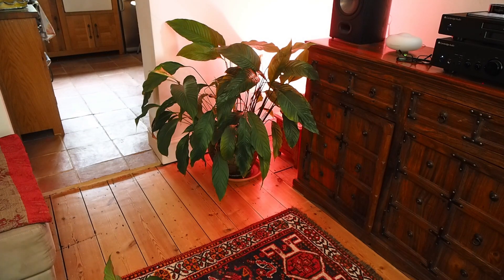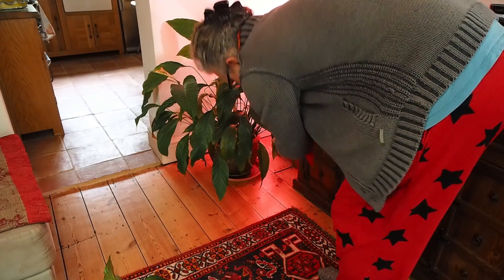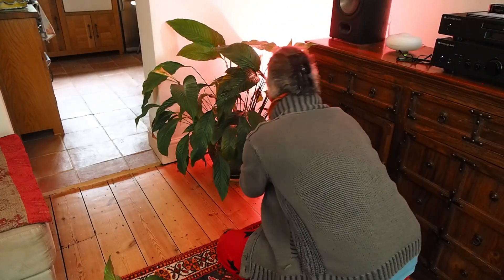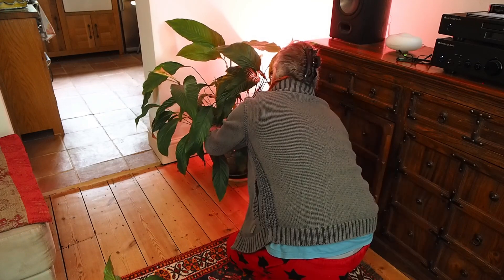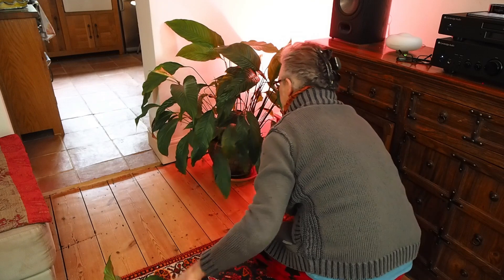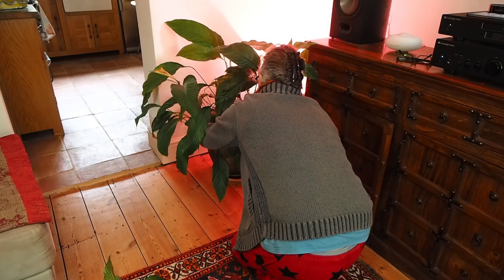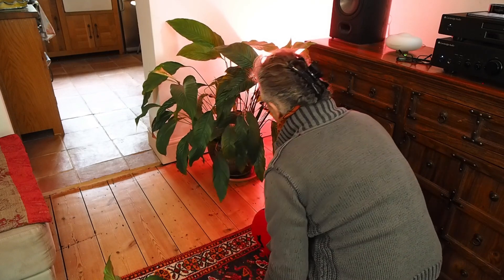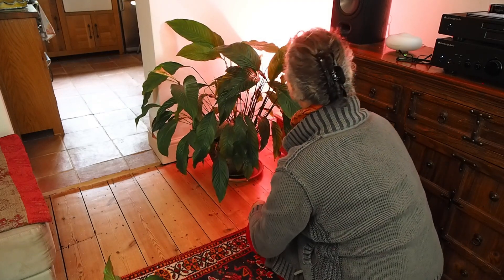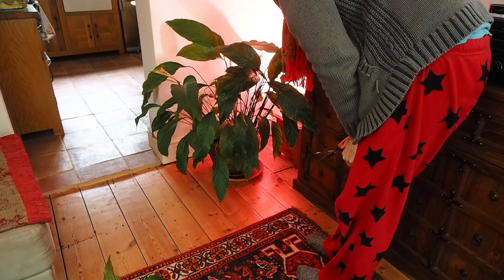I'm just looking to see if I've missed any damaged leaves at all. I'm going to take that one. And I can see another one with brown — let's take that one off. Yeah, I think that looks a little better. I'm still not happy with this; I feel it's a bit crowded. I've got to be ruthless here, I think.